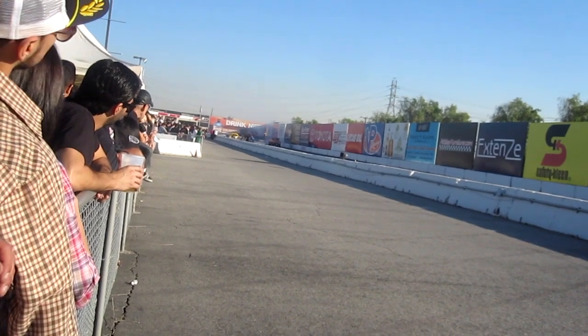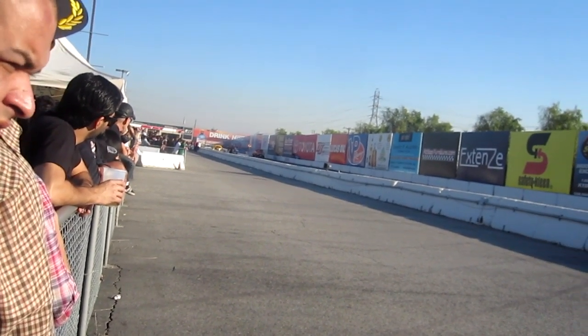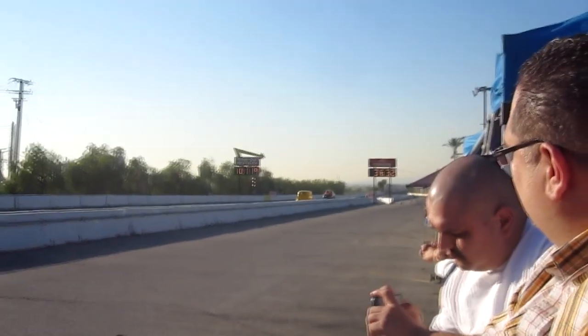Let's pull the wheels way up in the sky on his last pass. Let's see if he's a little more conservative on his lead. He runs a 6.72, 101.